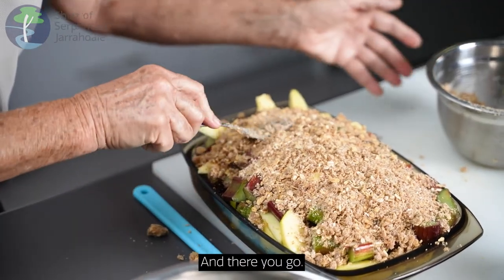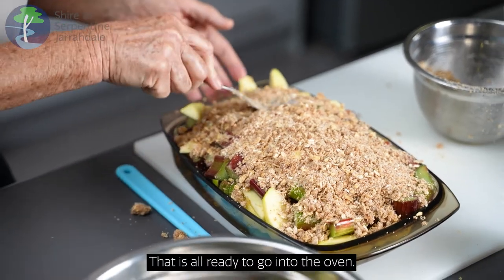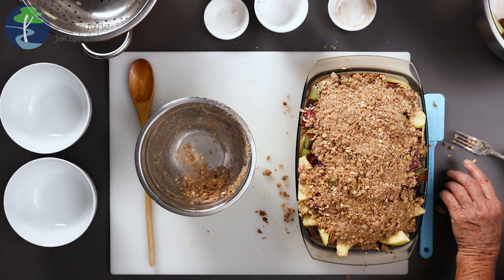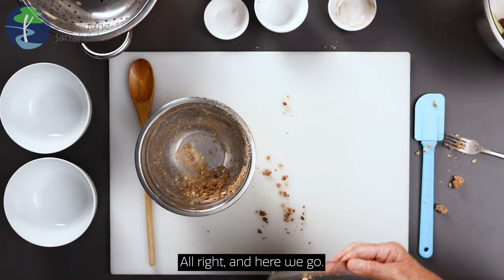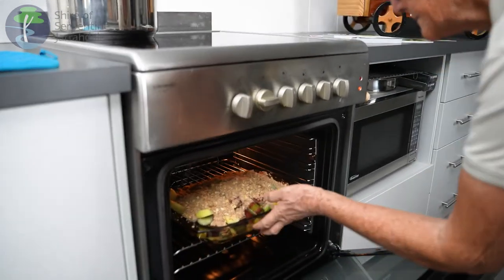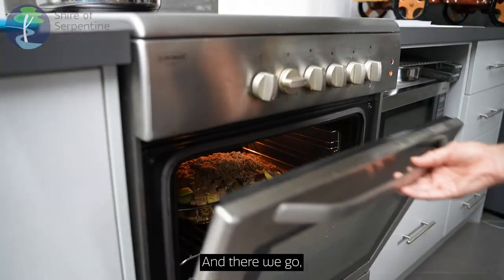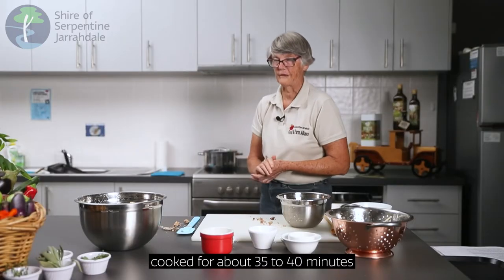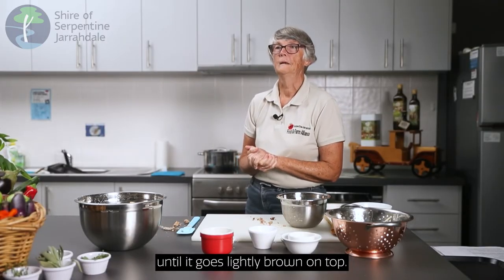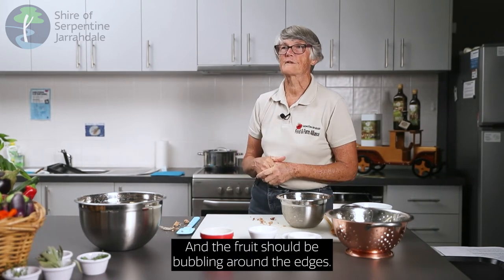And there you go — that is all ready to go into the oven. Cooked for about 35 to 40 minutes until it goes lightly brown on top, and the fruit should be bubbling around the edges.